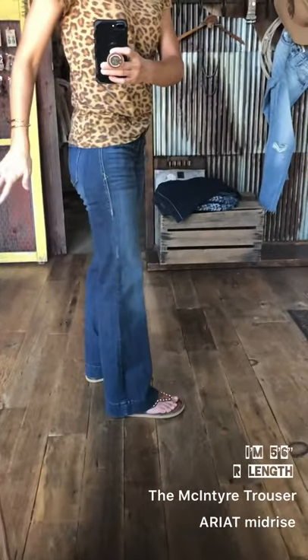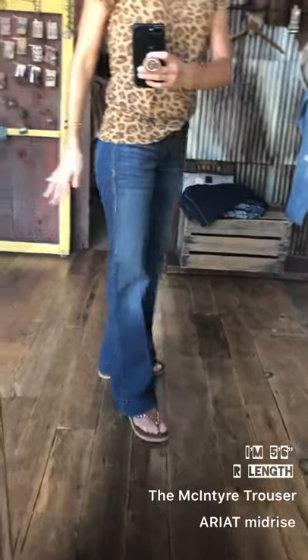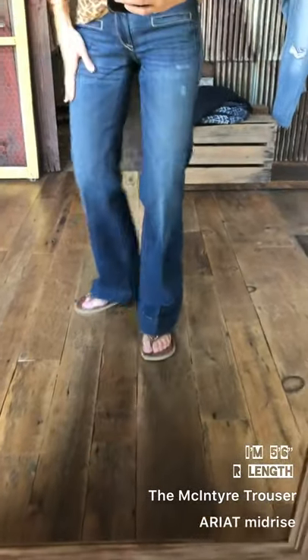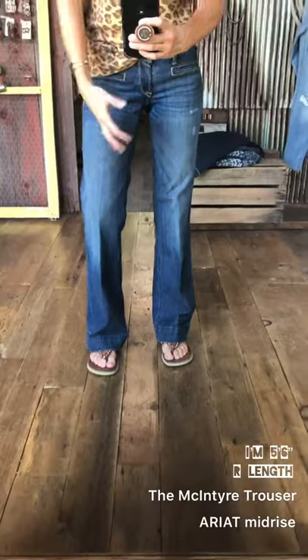The McIntyre trouser is what I have on now. I just want to give you a little rundown on how our trousers fit and how you can best select the size or style for you. I'm 5'6" and I have a regular length on. You can see I just have a flip-flop sandal on, and these are just kind of grazing the floor, which is a super cute look with a trouser.